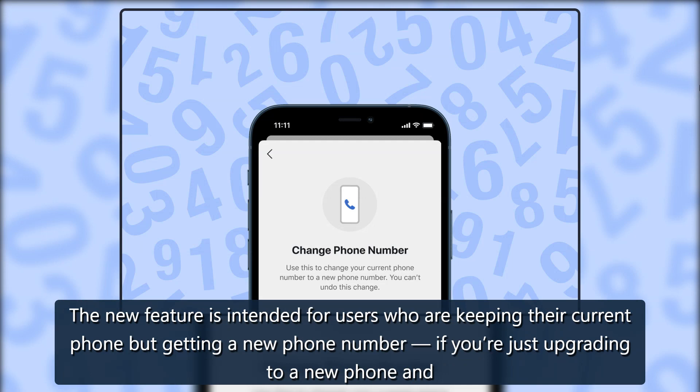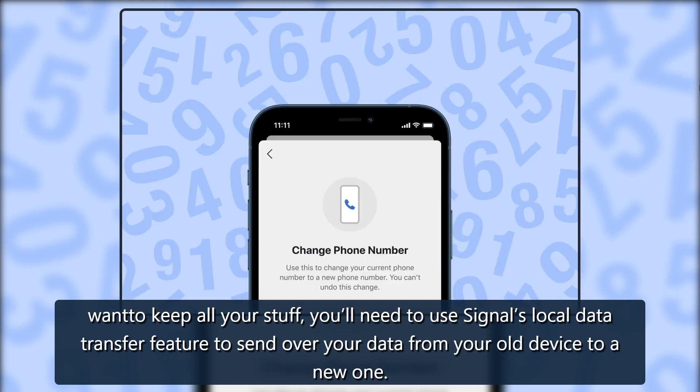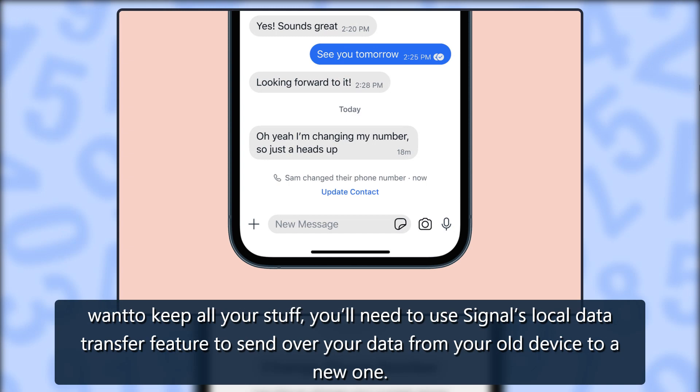The new feature is intended for users who are keeping their current phone but getting a new phone number. If you're just upgrading to a new phone and want to keep all your stuff, you'll need to use Signal's local data transfer feature to send over your data from your old device to a new one.